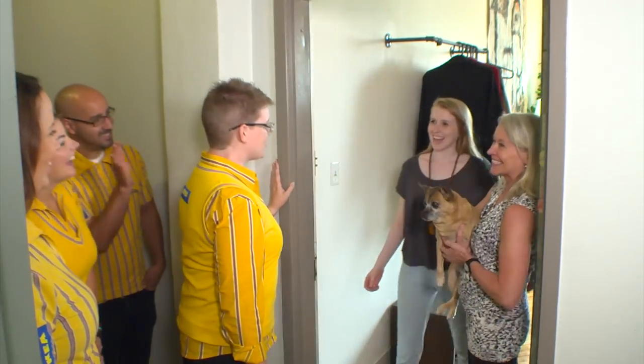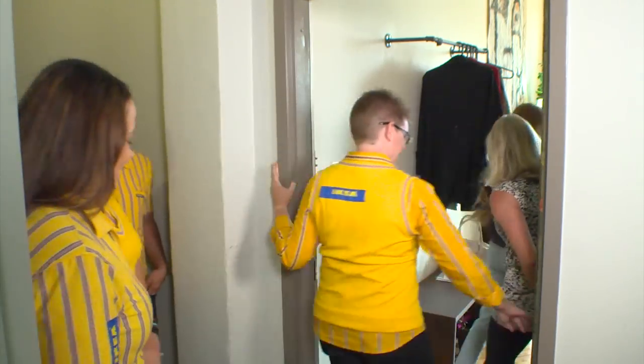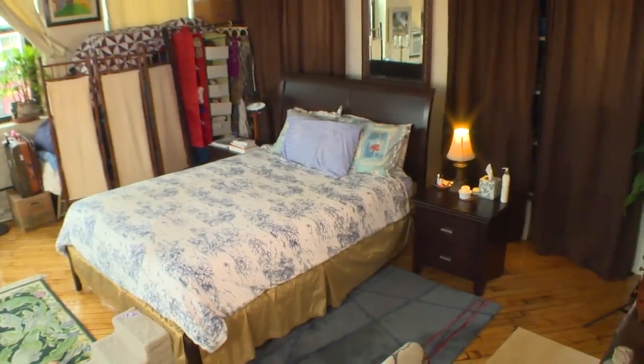Hi, welcome. We're the Home Tour Squad. We're so glad you're here. Please come in. Thank you. Welcome to my bedroom area. This is the room that needs help.